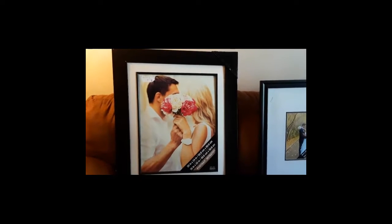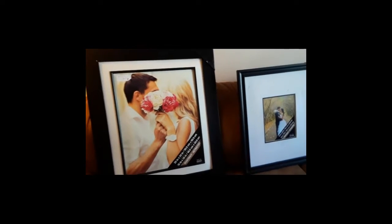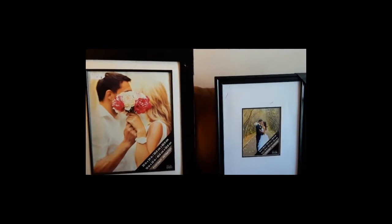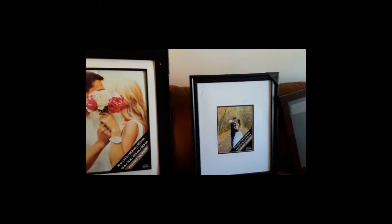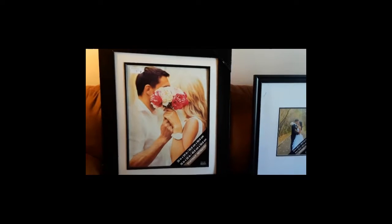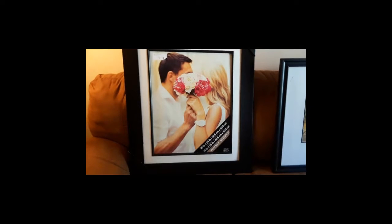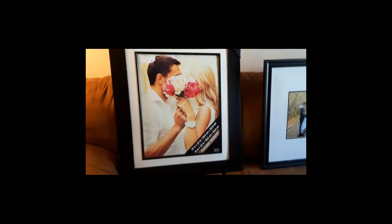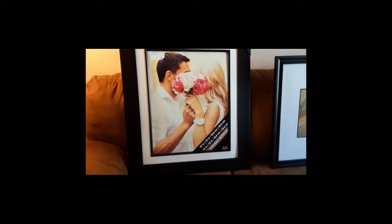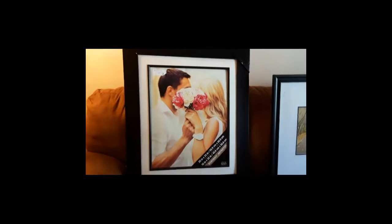Hey guys, welcome back to my channel. So I went to a dumpster that usually is locked, so I didn't know what was in there. Today I guess they're getting ready for the dumpster truck to come tomorrow, so they had it unlocked and opened. It was a Michael's dumpster, which I am so glad about because I've been seeing everyone dumpster diving at Michael's and finding really cool things.